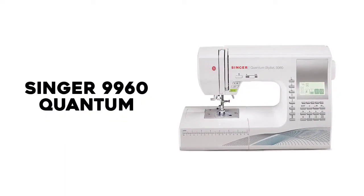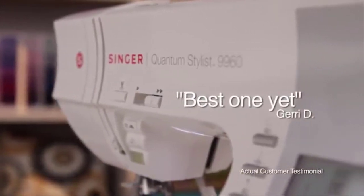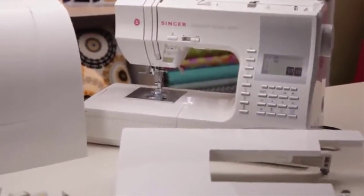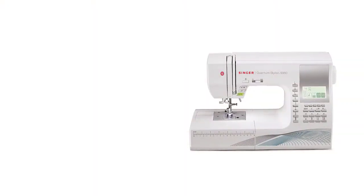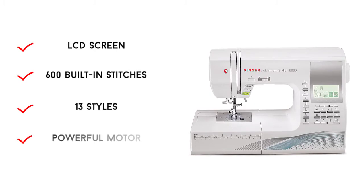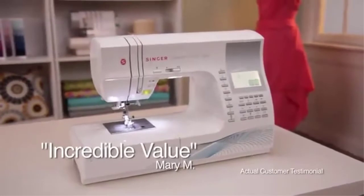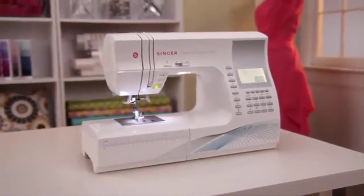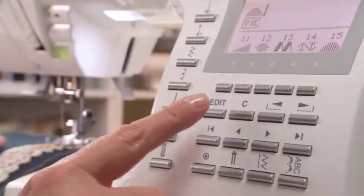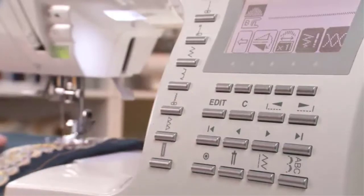Number 4: Singer 9960 Quantum. The Singer 9960 is an advanced sewing and quilting machine with modernized features that make your quilting experience even more beautiful. Its heavy-duty metal frame accounts for skip-free quilting and durability. It is a computerized quilting machine that suits the requirements of many people, coming with 600 built-in stitches — the highest for quilting and sewing machines within this price range.